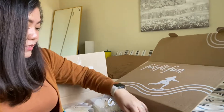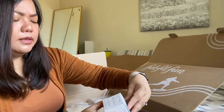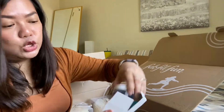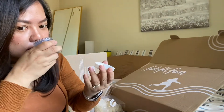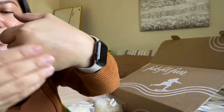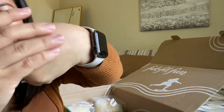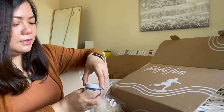The third one is the Earth Harbor Glow Juice Refining Enzyme Mask. It's going to refine the pores and make them look smaller. The consistency is like a gel milk — it actually kind of melts on your skin. It's like an enzyme, like a serum feel. Really nice, can't wait to use it.